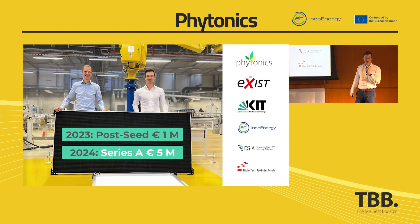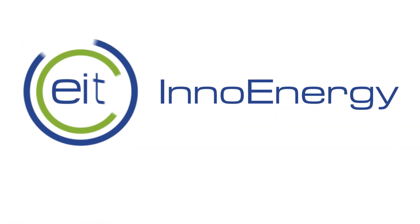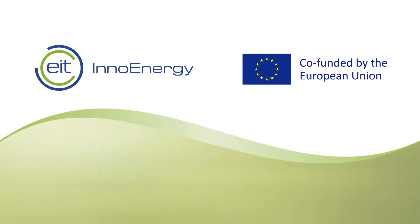Thank you very much. I'm looking forward to meeting you at our booth A17.